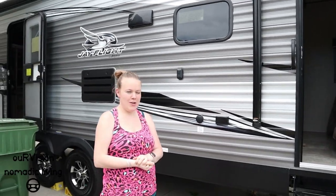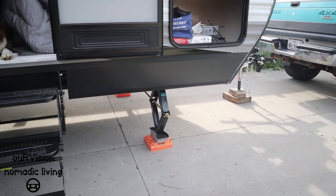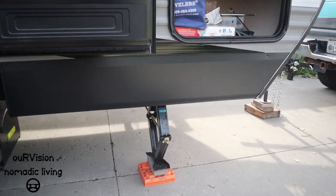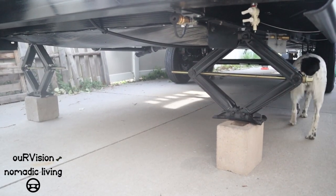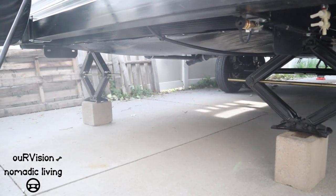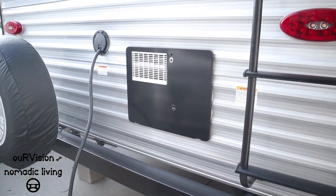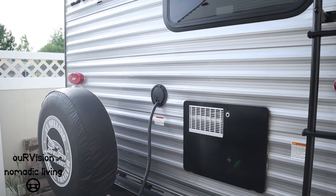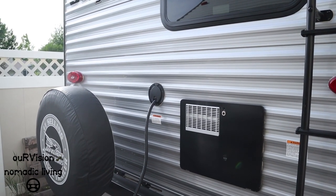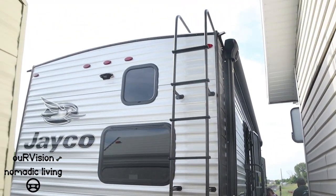This trailer comes with scissor jacks on all four corners as part of the package, with two more in the rear. Access to the hot water heater is at the rear, along with the 30-amp umbilical cord. There's also a ladder to access the roof.